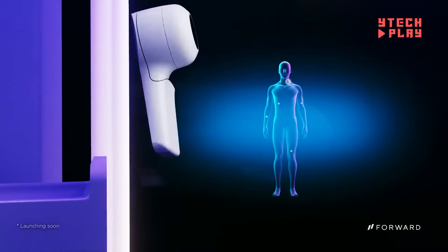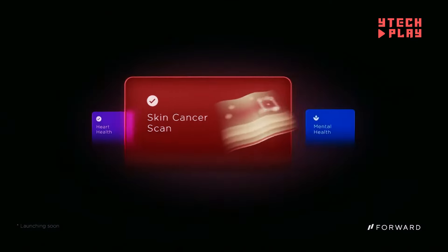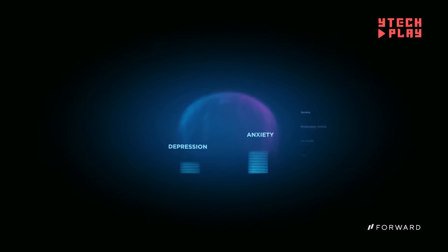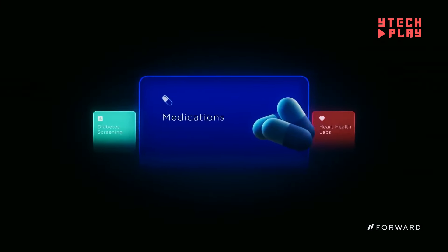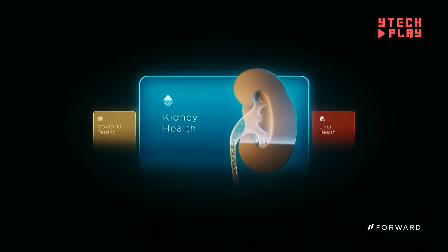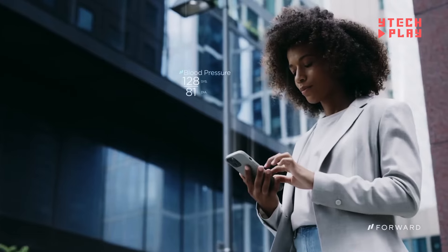Care Pods are set to pop up in many public places like shopping malls and gyms, starting in major cities like Philadelphia, Chicago, San Francisco, and New York City. For a monthly fee of $99, you can access these advanced tools and get a personalized health plan whenever you need it. With Care Pods, healthcare is not just more accessible — it's a whole new experience.